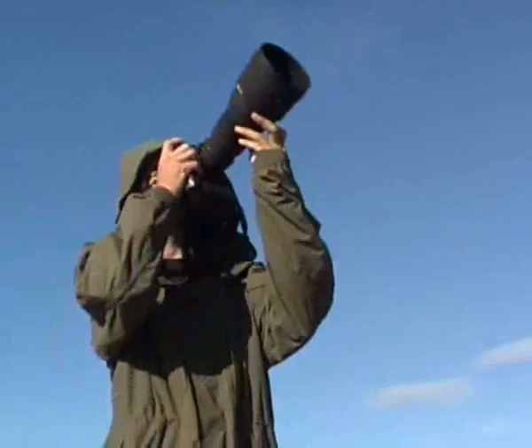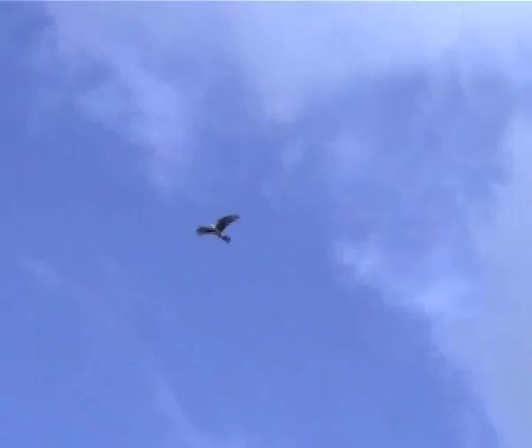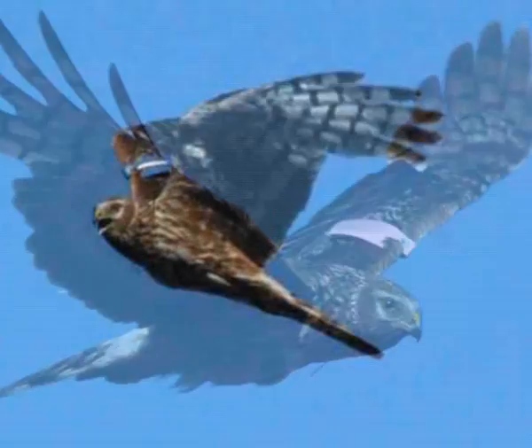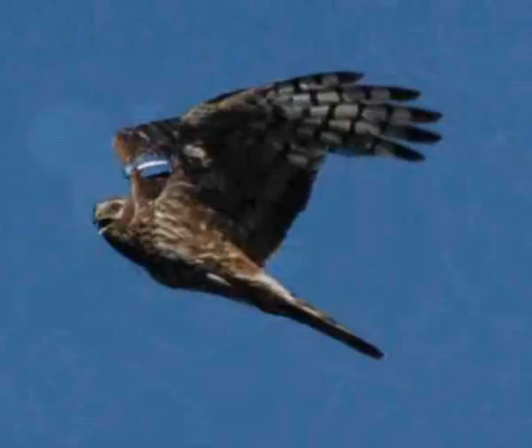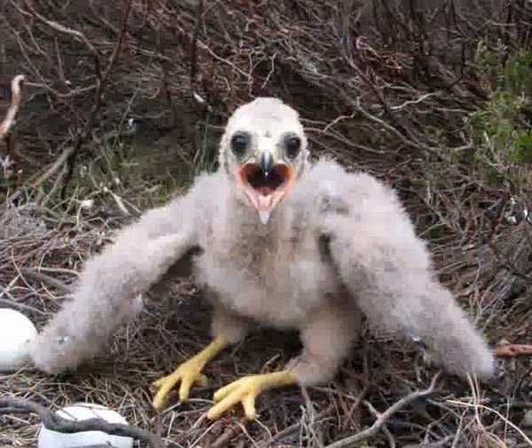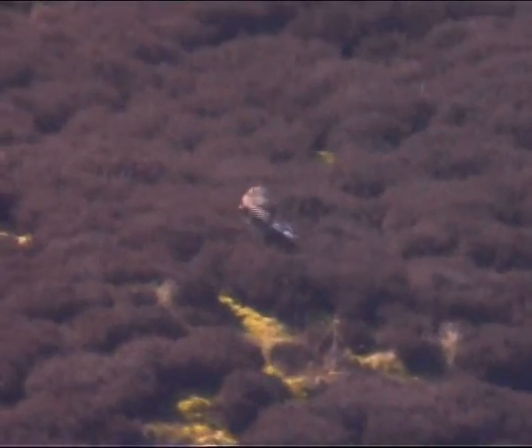Using photographic techniques this year, it has been possible to determine the identity of individual birds. In 2005, two wingtag birds returned to breed. This bird — pink left, blue right, labelled E — bred successfully in the same location.